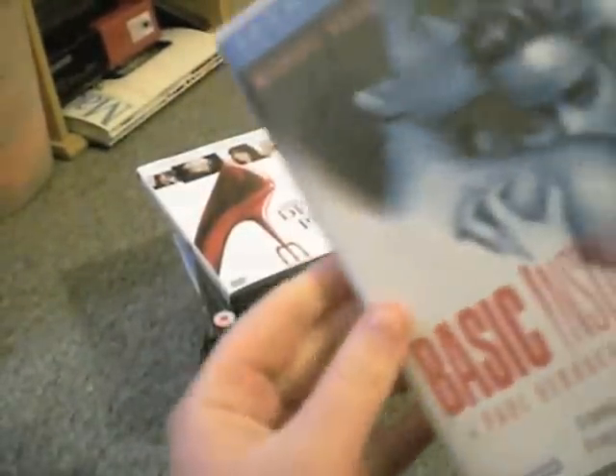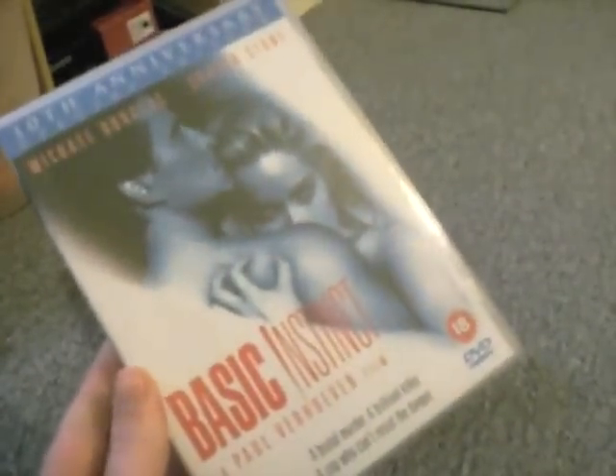And then I got this off eBay for like £4. It's Basic Instinct, the Ice Pack version — just a limited edition set basically. This plastic's not very good but kind of looks good for displaying. So this is the DVD itself. As you can see that's just plastic made to look like glass — ice. This is the 10th anniversary special edition. And it's got some art cards in it.